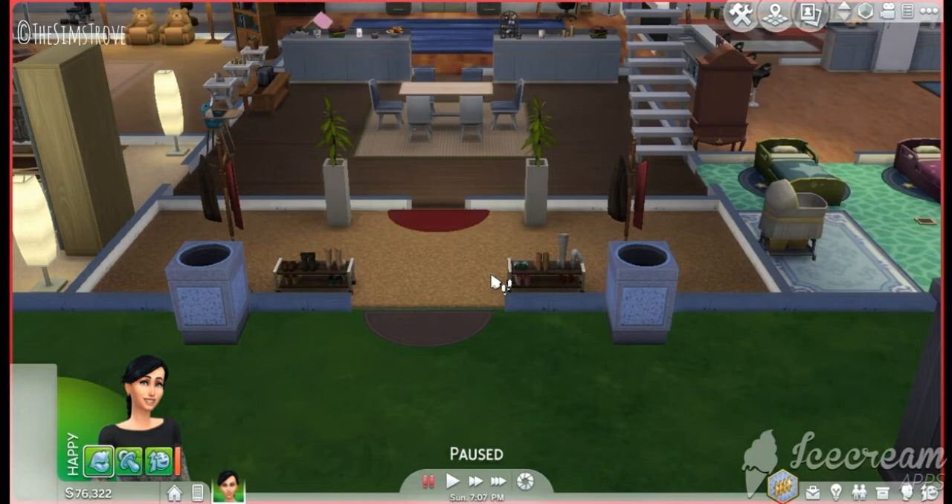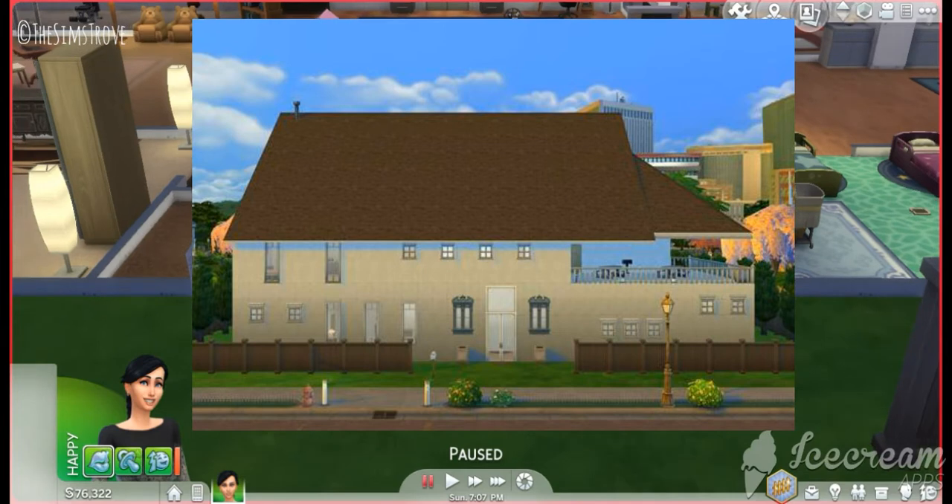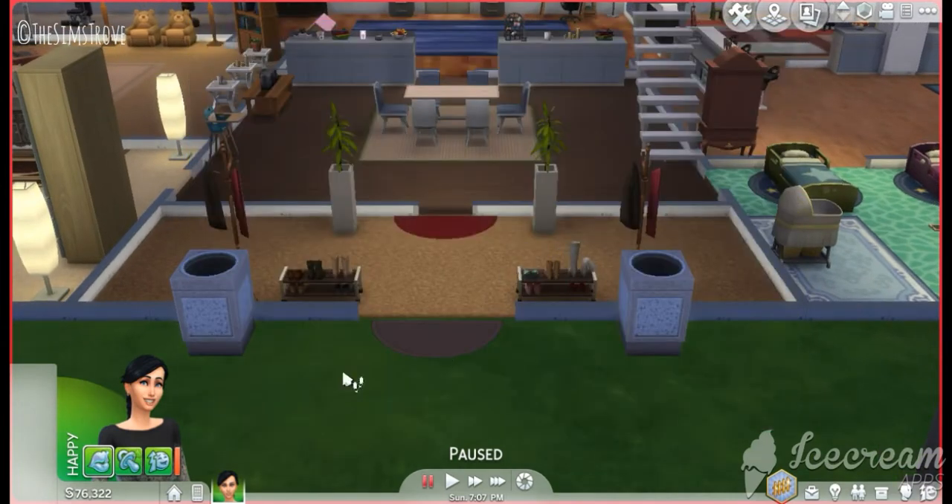This is episode number 4 of the build series and this building is called Mayhem Mansion. I had an idea to create a house, something unique, something different from your normal build. I decided to create a big house, a mansion, and this is what it looks like from the outside view. So let's get straight into it.